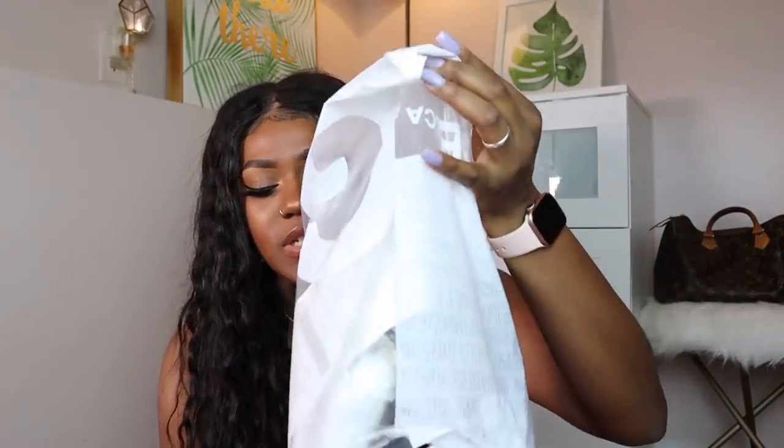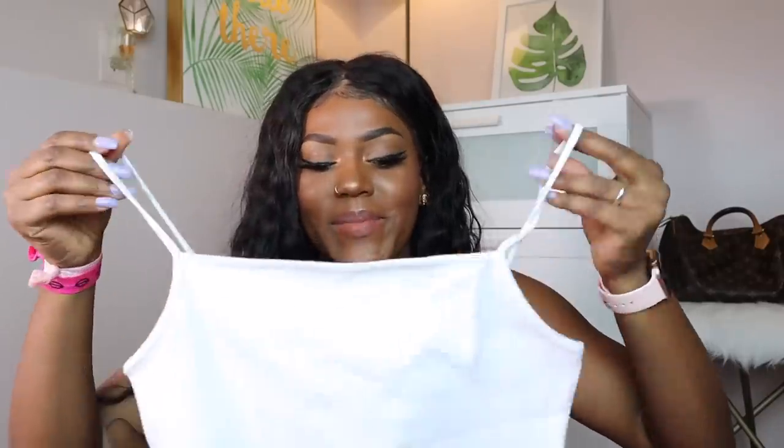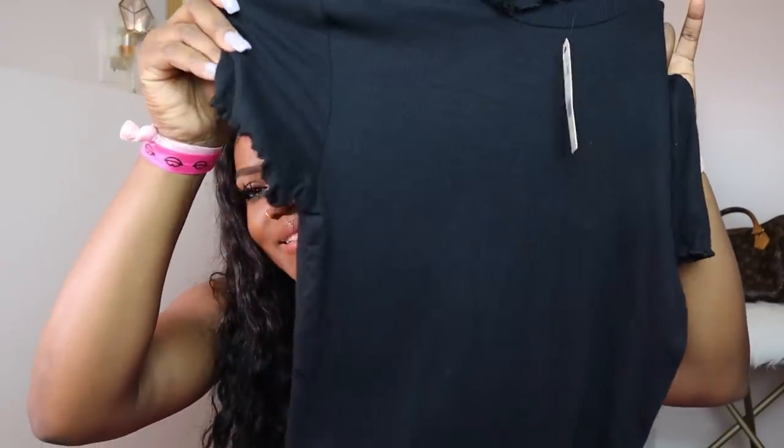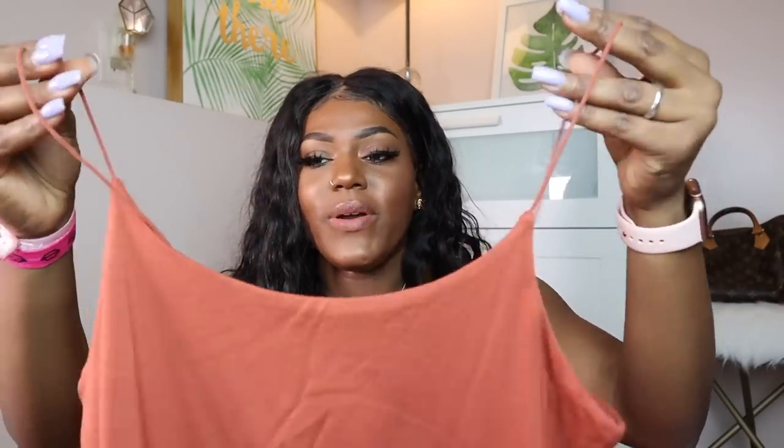I also got some stuff from Garage. I just got a bunch of tank tops because you can never have enough. I got this black one I'm wearing now, a camo one, a white one, a cheetah print spaghetti strap top — I'm obsessed with cheetah print! Then I got this cute black top with lettuce sleeves and a lettuce collar, a tiny spaghetti strap top with very tiny straps, and the same style in beige. I like wearing these to film because they're so easy to throw on.